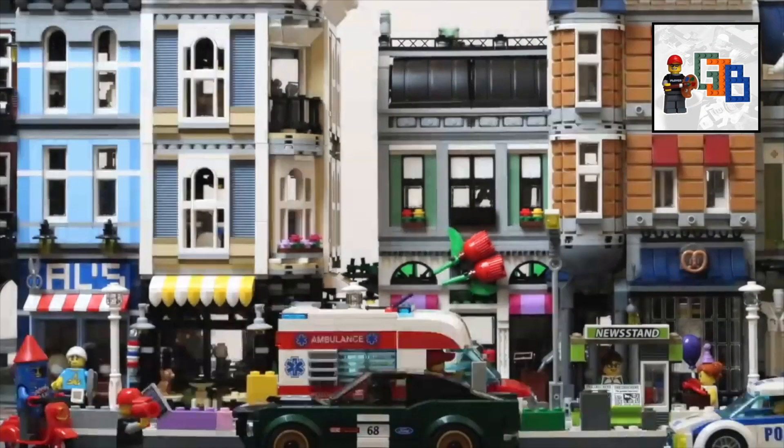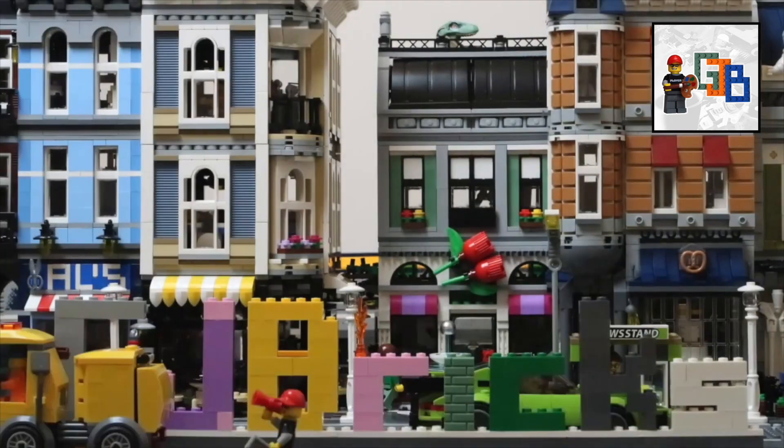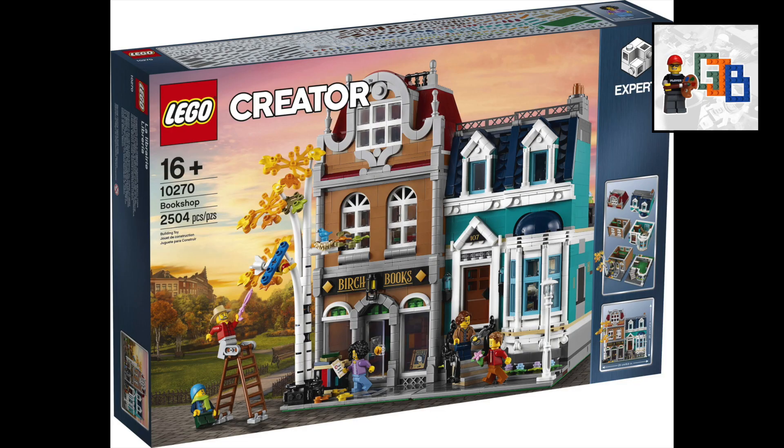Good day guys, welcome to GJ Bricks, I'm Greg. Today I'm going to look at the new LEGO Creator Expert modular that got announced today, set number 10270, the bookshop.